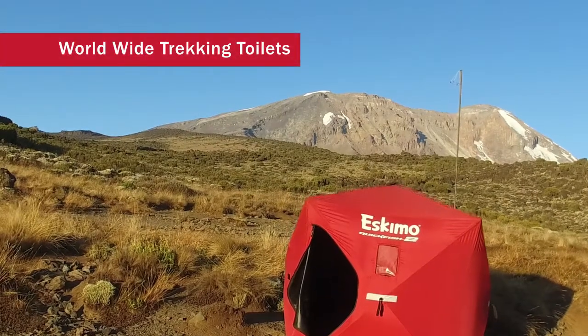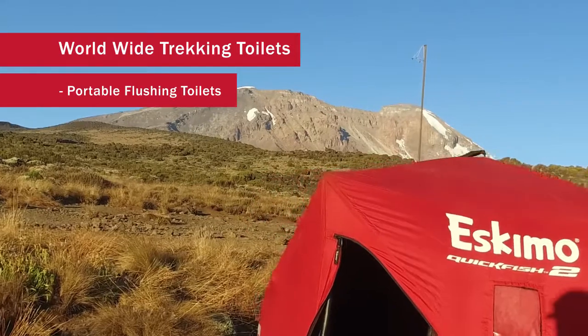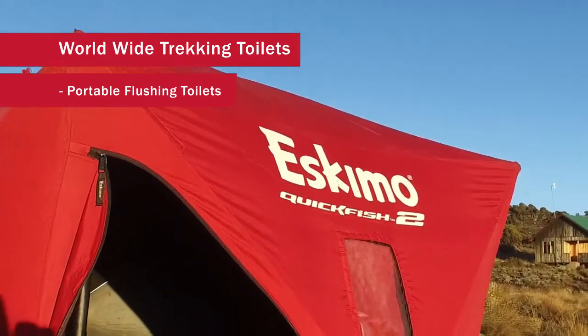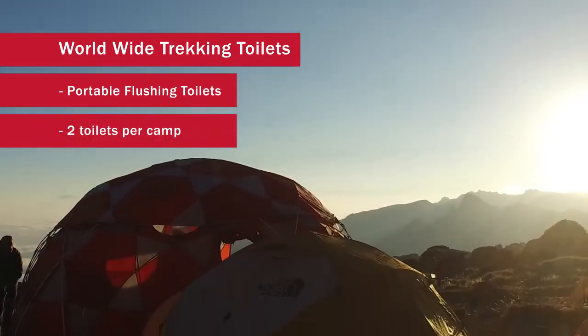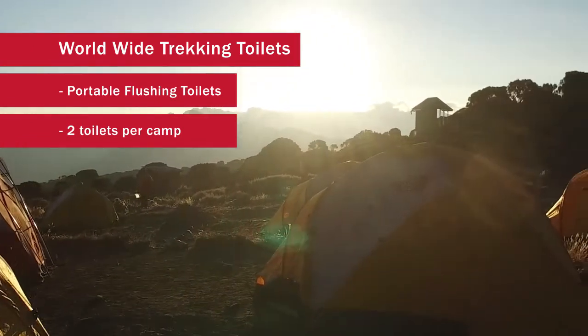On Mount Kilimanjaro, we bring portable toilets up onto the mountain — small flushable toilets. If we have a group of, say, 12 people on Kilimanjaro, we're going to have two toilets in camp. Those are spread out around where the tents are, so it's easy to get up in the night and get to the toilets.